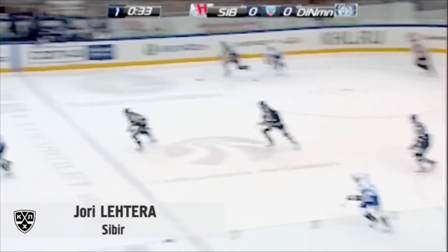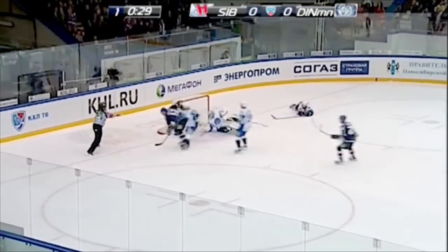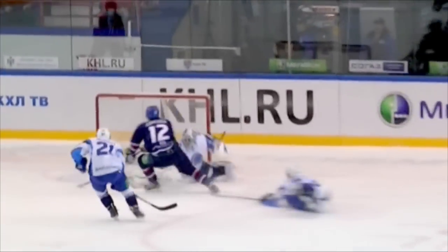Number 9 goes to Jori Lehtirov of Sibir-Novosibirsk. He storms into the crease, puts the puck in. And I don't know, should we redefine the term 'Finnish flash' now? Calm down, calm down.